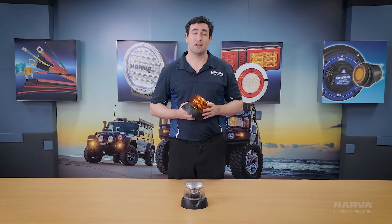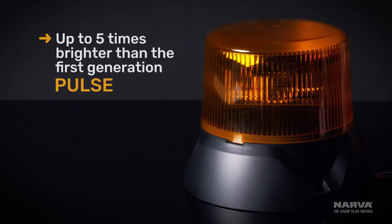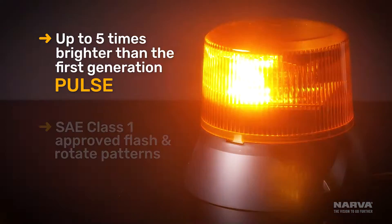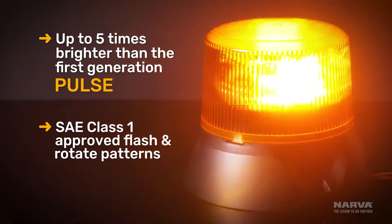The first update we've made with Pulse 2 is we've increased its visibility — now up to five times brighter than the original Pulse 1. We also include an SA approved rotating pattern, which is absent from most other products on the market.